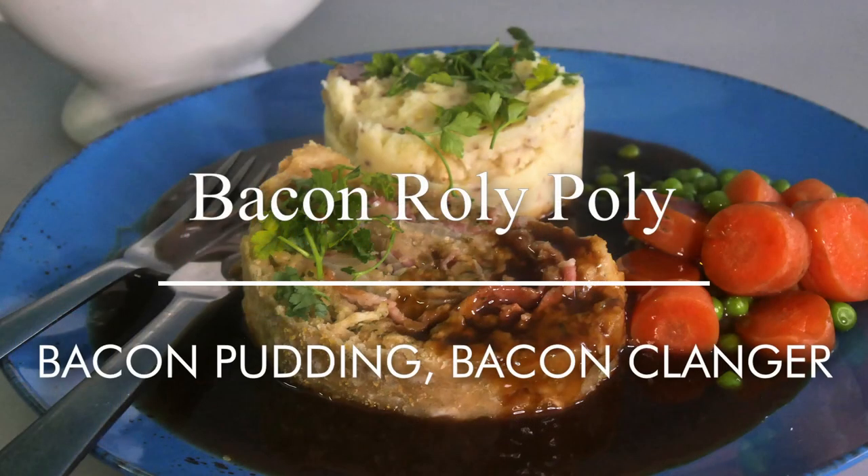Greetings Gastronauts, this is Keef Cooks. I'm Keef and today I'm going to do a proper winter warmer, stick-to-your-ribs thing. I'm going to do bacon roly-poly, or bacon pudding, or bacon clanger.